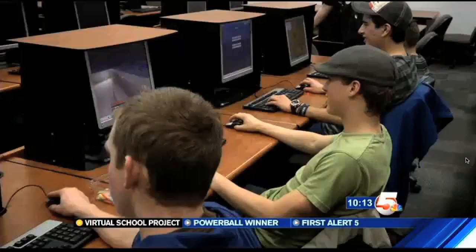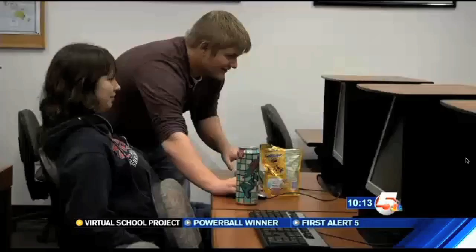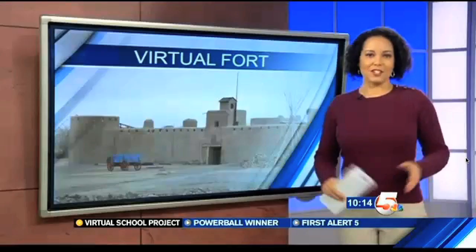Any time you can pass on something to somebody else and just see them enjoying it and learning and growing and going beyond what you're capable of doing, that's really nice to see. The project is expected to be complete in a couple years. Instructors hope the students can finish the Minecraft version of the fort by the end of this semester. To learn more about the Immersive Education Club, head to KOAA.com. Live in Pueblo, Jessie Mitchell, News 5.